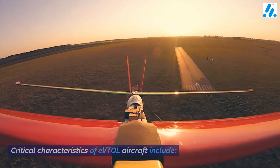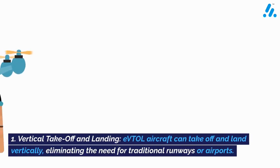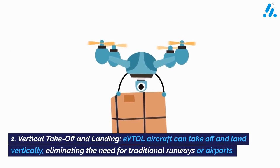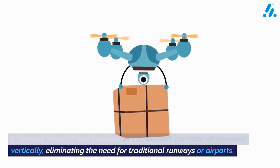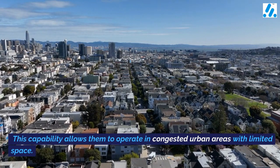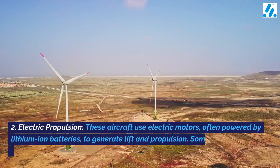Critical characteristics of eVTOL aircraft include: 1. Vertical takeoff and landing — eVTOL aircraft can take off and land vertically, eliminating the need for traditional runways or airports. This capability allows them to operate in congested urban areas with limited space.